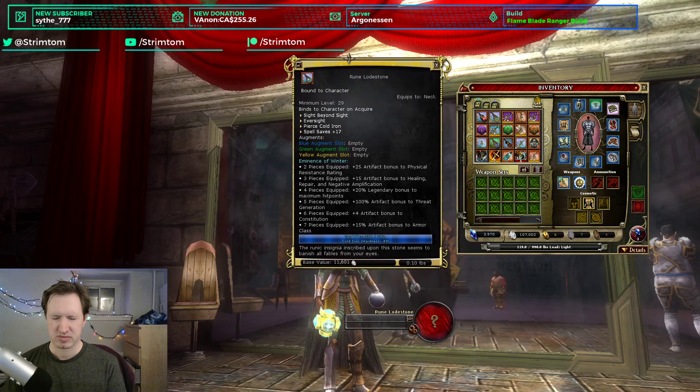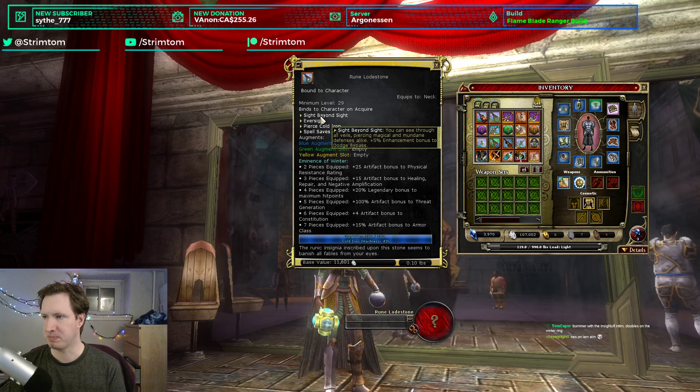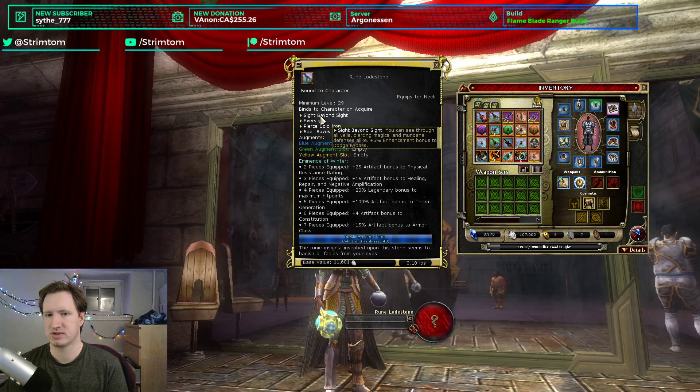Next is the Rune Lodestone — another winter item, but this is a necklace. It gives Pierce Cold Iron (which works on all your weapons), Spell Save 17, Eversight (making you immune to blindness and giving you true seeing), and Sight Beyond Sight (a 5% bonus to dodge bypass). It's very interesting, but it's a necklace competing with the part of the family necklace items, which are the most stat-efficient items in the game. We've never had a dodge bypass item added before, so maybe it'll matter someday — perhaps even for monsters in this very raid.